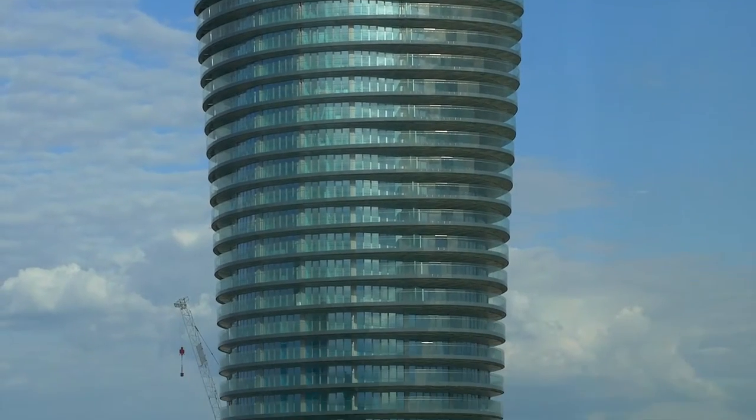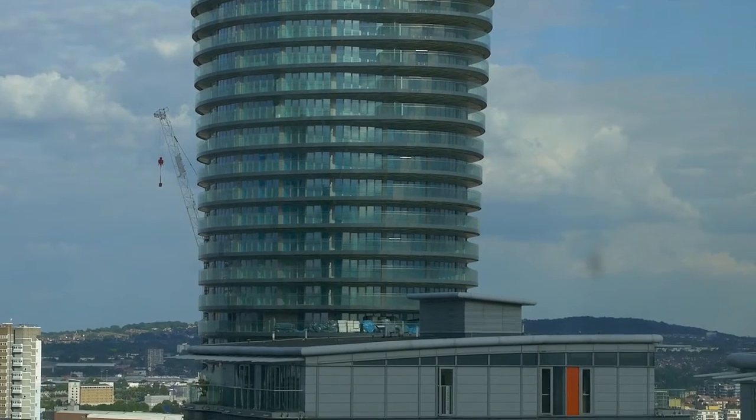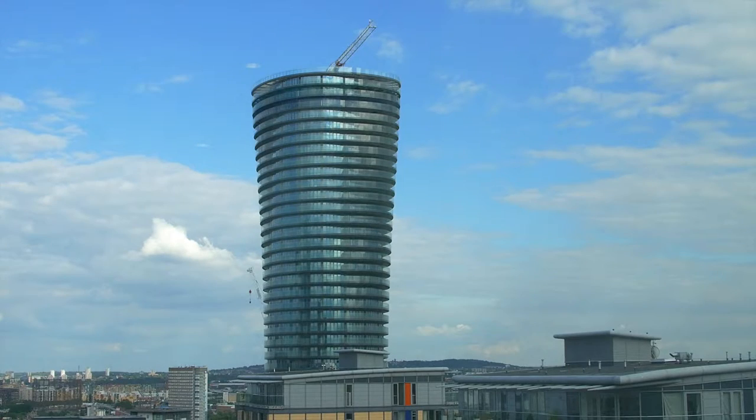We've got Baltimore Towers just across the way, which is 46 storeys high, and they're all glass with a nice twist to it. So good things are happening in this area.